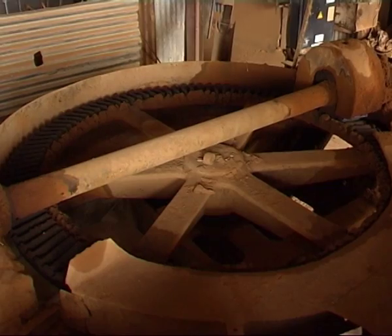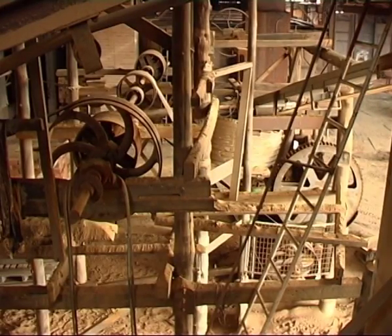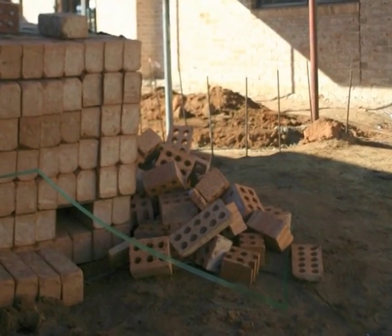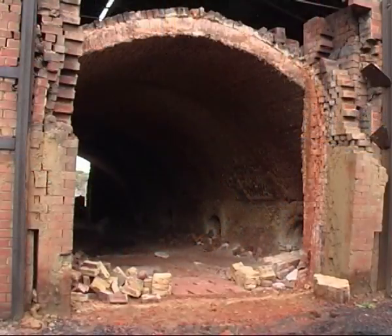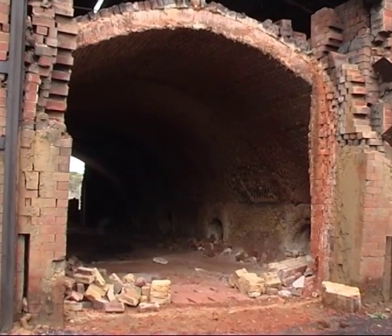Over time, production processes improved so that now most of the brick production is through multinationals in very automated plants. These are produced at very low cost and by the time they land on pretty well anywhere in Australia, they make the local product appear very expensive. Our productivity per person was around 140,000 bricks per person. A person employed in a very automated plant would actually be able to produce 25 times that.